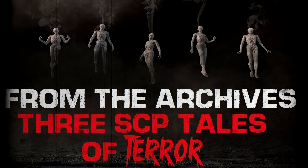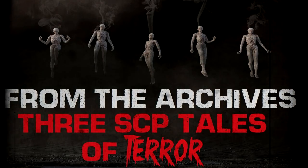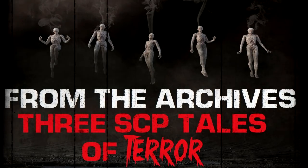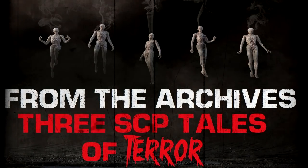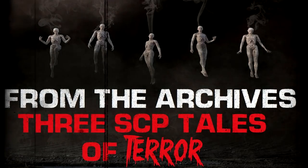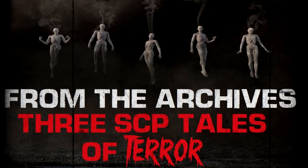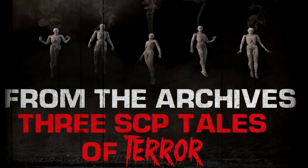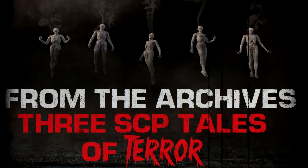Currently, the only known treatment to reverse SCP-1471's effect is to eliminate the individual's visual exposure to those images prior to 90 hours after installation. To date, no apparent hostile activity has been reported regarding SCP-1471-A.